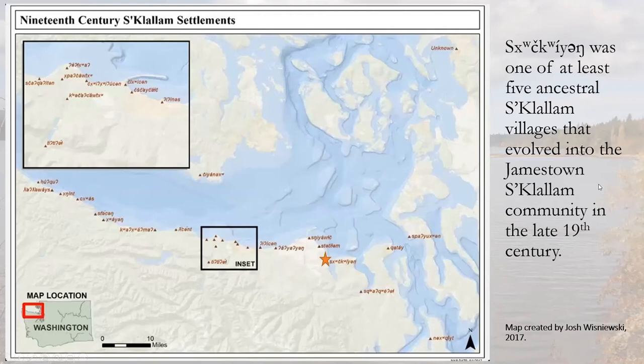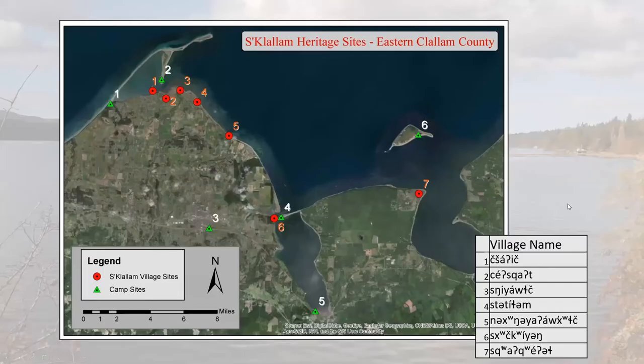This map gives you an idea of the general spread of S'Klallam village sites on the Salish Sea and Strait of Juan de Fuca. There's a village site at Beecher Bay on Vancouver Island, and Nukesquite at Port Gamble at the entrance to Hood Canal. For the most part, the core S'Klallam villages were spread along the north coast of the Olympic Peninsula. The village we're discussing today is marked with the big orange star, located where Battelle Marine Science Laboratory stands at the head of Sequim Bay.